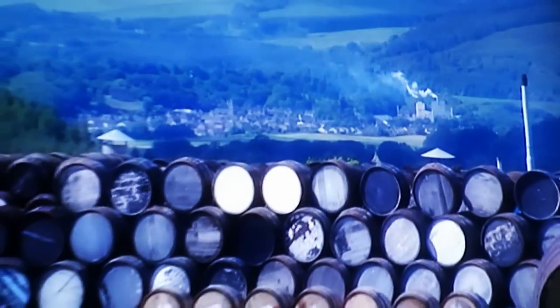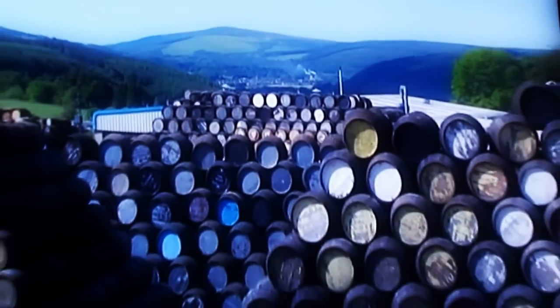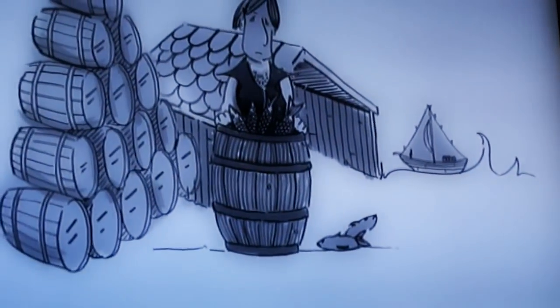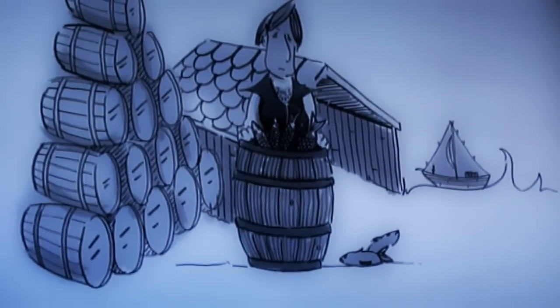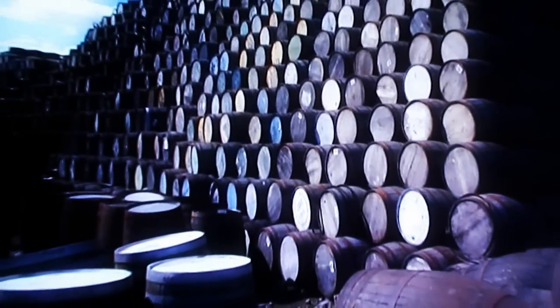Believe it or not, each of these oak casks started life over 100 years ago as a tiny acorn. The making of wooden casks dates back to the earliest civilisations, when they were used to store and transport many commodities. And while their use has been superseded by metal or plastics for many modern containers, when it comes to the maturing of wines and spirits, there is nothing to surpass these ancient vessels.